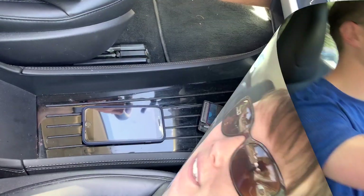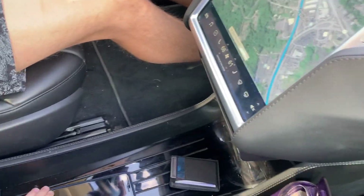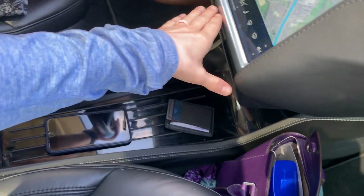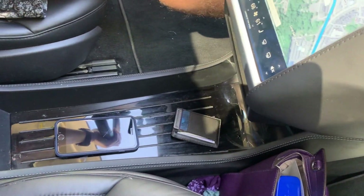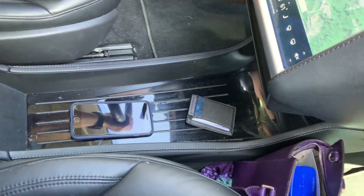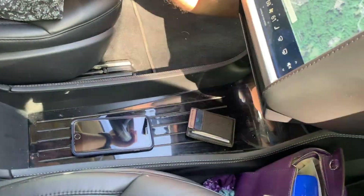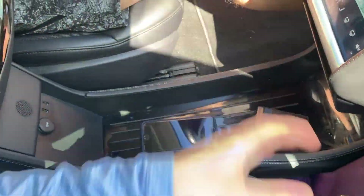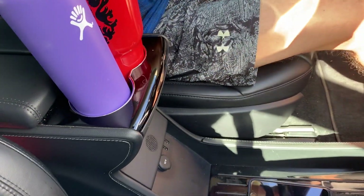The biggest difference is down here in the console area. It's a really low console compared to the Model 3, which really comes up a whole lot higher and has different compartments. I think the Model 3 console is something I prefer because it does have those compartments and is easier to access when driving. It even has more convenient cup holders up front, whereas the Model S has them all the way back here.